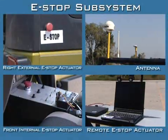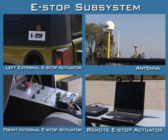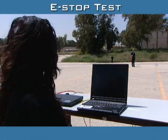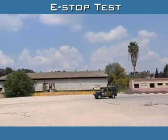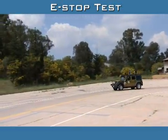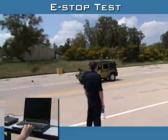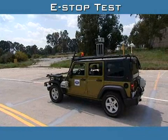The vehicle is equipped with an externally actuated manual e-stop capability, with one actuator easily accessible and labeled on each side of the vehicle, as well as two actuators inside the vehicle. The wireless remote-controlled e-stop subsystem is separate and independent.